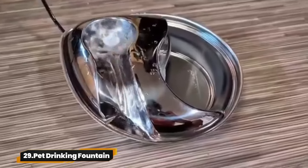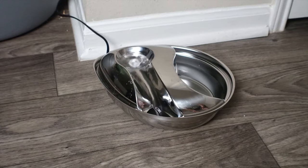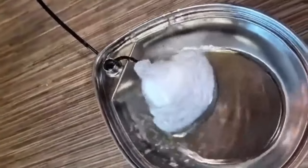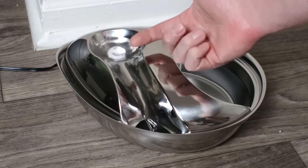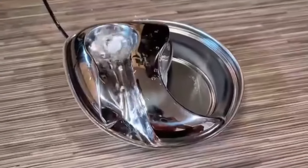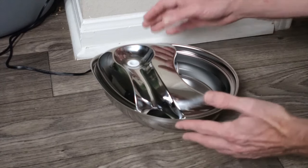29. Pet Drinking Fountain. Pioneer Pet Stainless Steel Fountain with Raindrop Design — your pet will love the circulating drinking water. Now with a 96oz capacity for fewer refills. Made of 18/8 stainless steel for bacterial protection. A replaceable charcoal filter ensures clean, healthy water. Easy to clean and dishwasher safe.